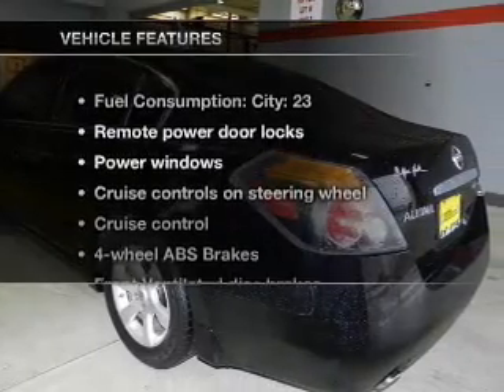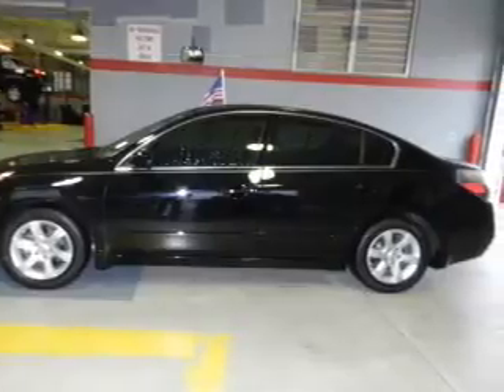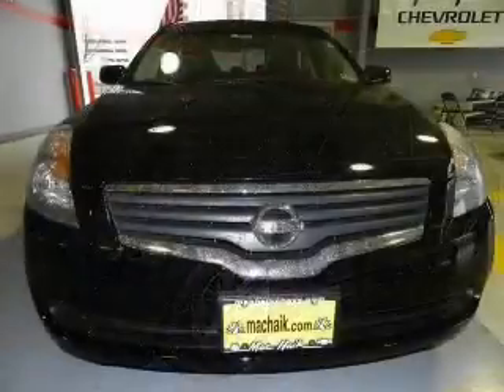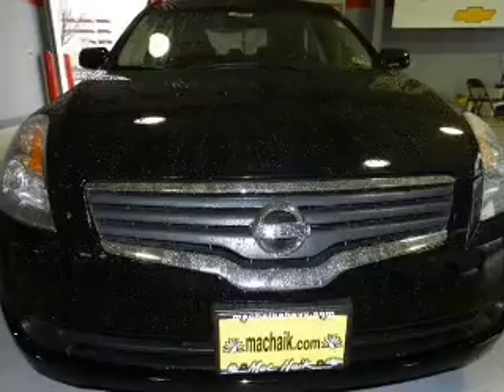And with these notable features, you won't want to miss out on the opportunity to own this amazing ride. Power door locks, power windows, power steering, cruise control, power mirrors, an AM-FM stereo with a CD player, an adjustable tilted steering wheel. Call today to schedule a test drive.